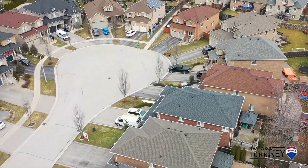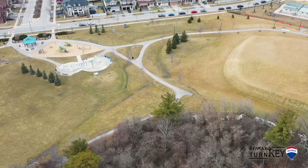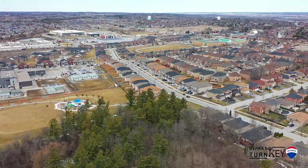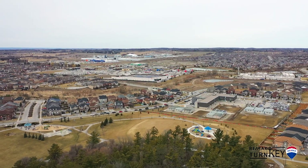We are located just minutes to Highway 400 and steps to schools, parks, and downtown Bradford. Call me today to book your safe and private showing, and be sure to visit us online at www.41orvillehand.ca.